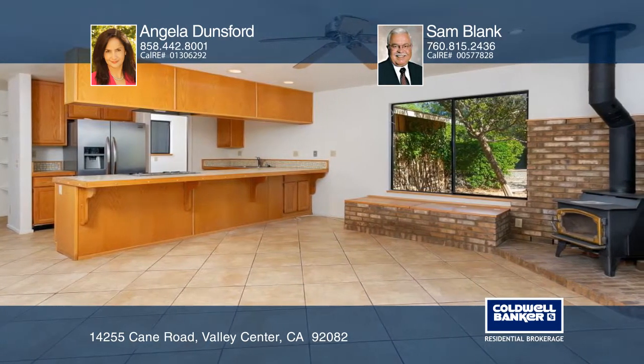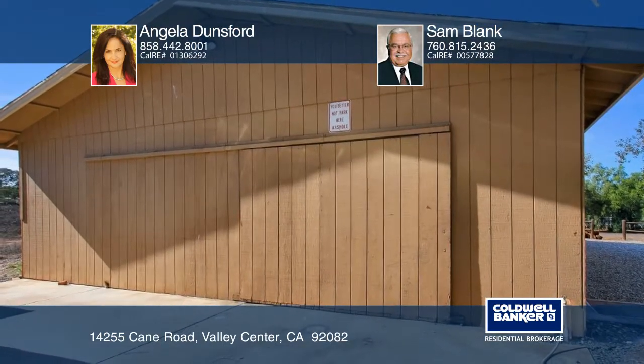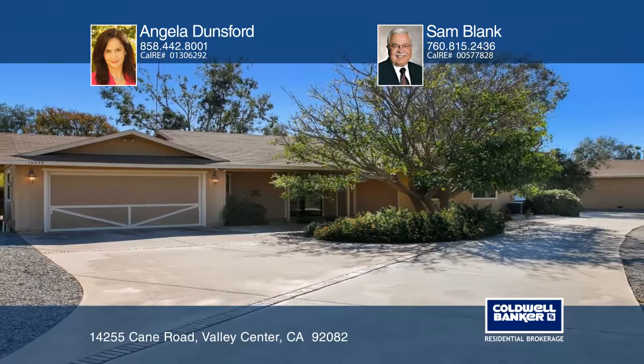The property also includes a large barn with utilities and ample RV parking area with hookups. Enjoy peace and privacy in Valley Center. See it in person with a call to Angela Dunsford and Sam Blank.